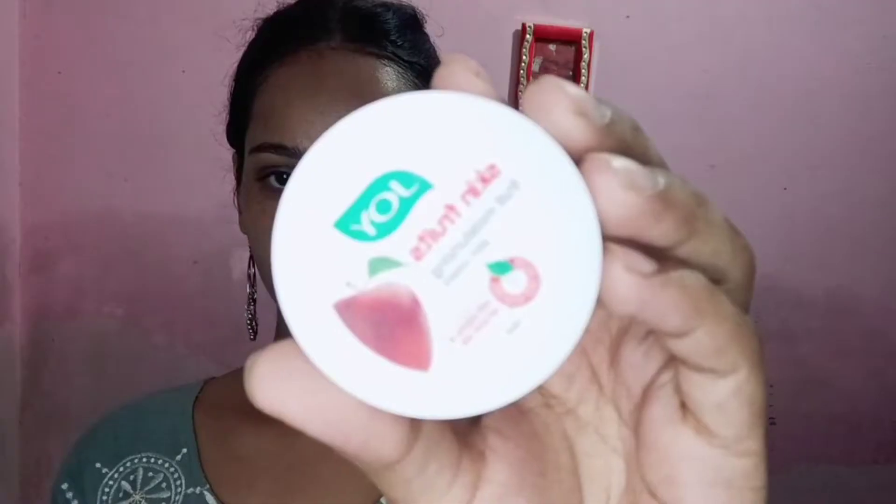First I have used toner — rose water — then I have used moisturizer Joy, which is easily available for 10 rupees. I have used a good moisturizer.